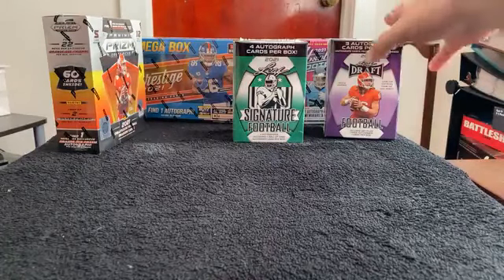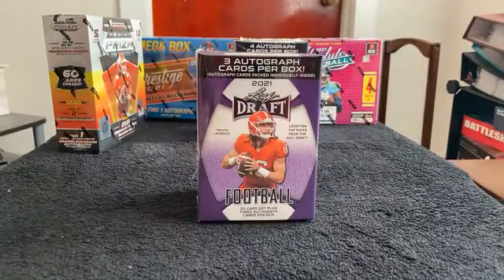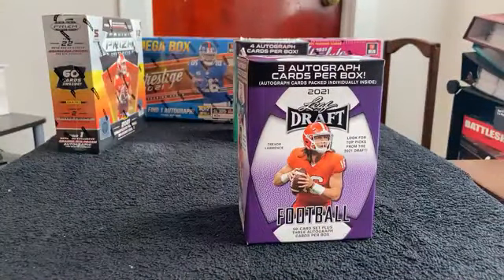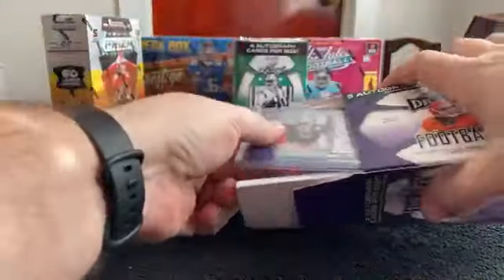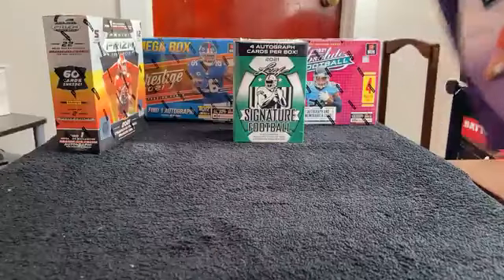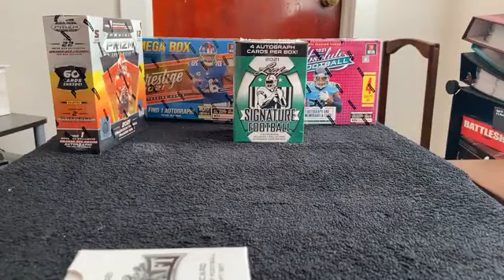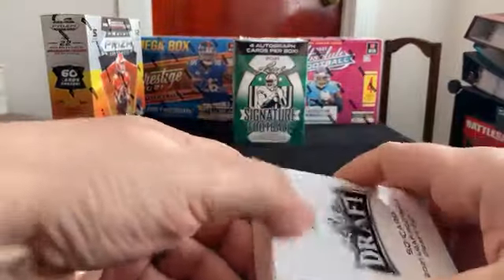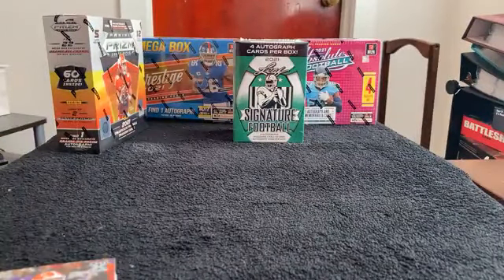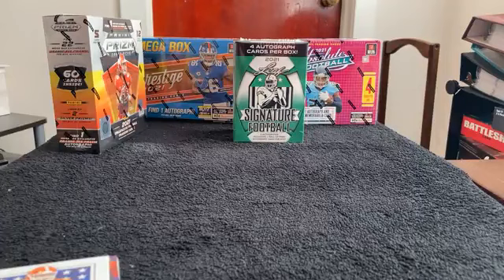Alright, we'll start with the Leaf Draft first. Good luck, everybody. We're looking for three autographs within these packs. Within these, because they're going to be in their college uniforms, it'll go to the team that drafted them. If they were not drafted, we'll randomize it to the end.